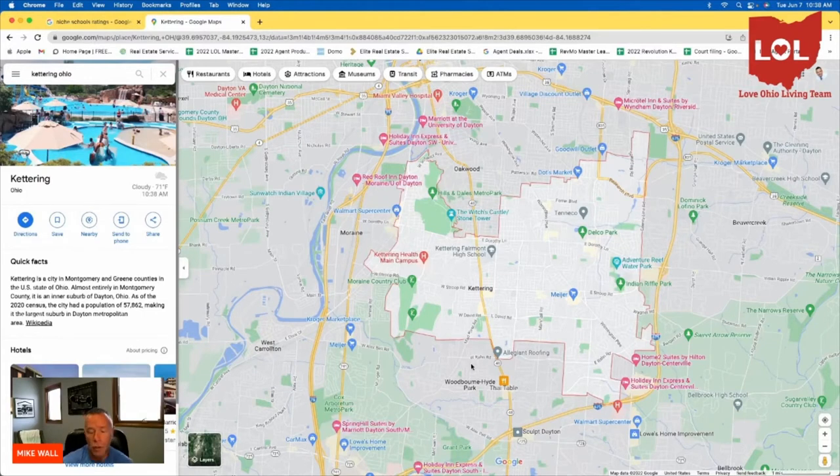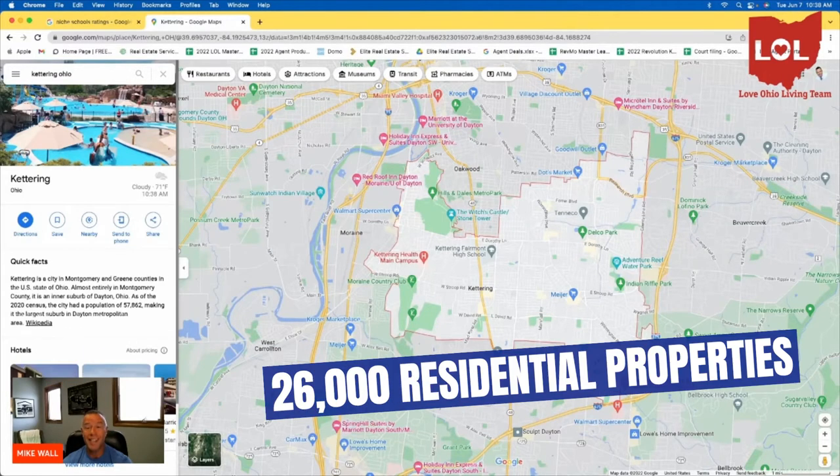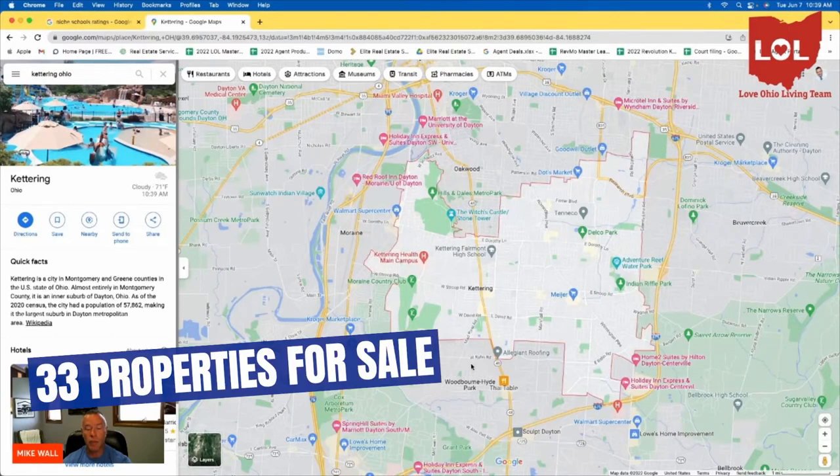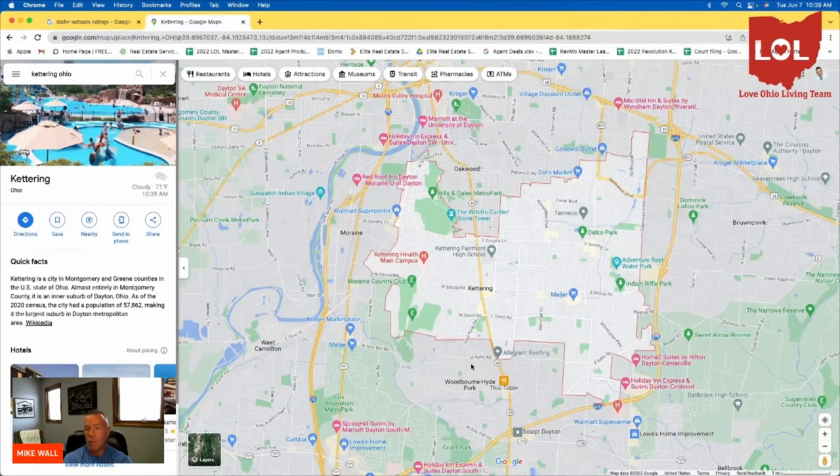The available housing inventory — there are 26,000 residential properties in the city of Kettering, and as of this morning there were 33 properties available, which is obviously very low, but a sign of the times. We're in a very challenging market for buyers. However, we are definitely bucking the trend as it relates to helping our buyers find and negotiate great deals on properties here in Kettering and many of these other suburbs.